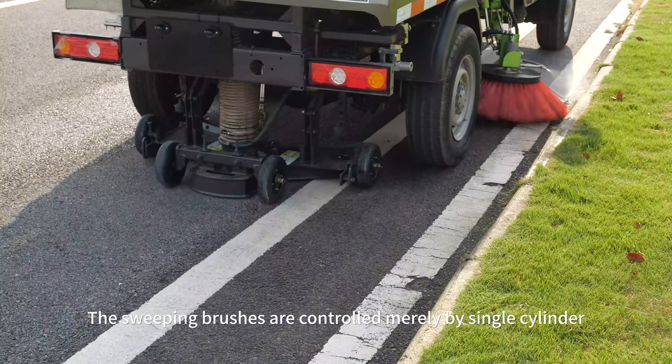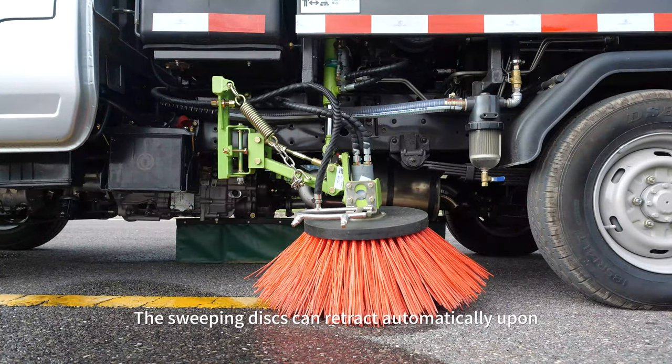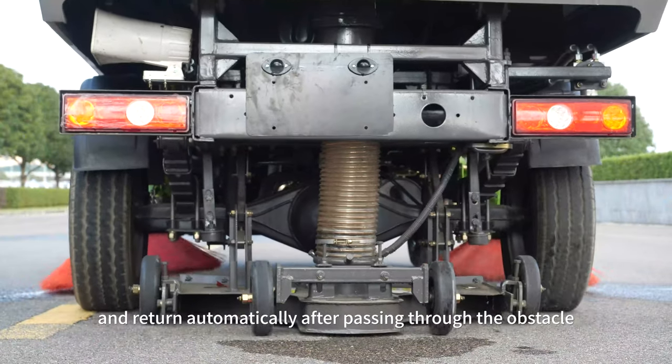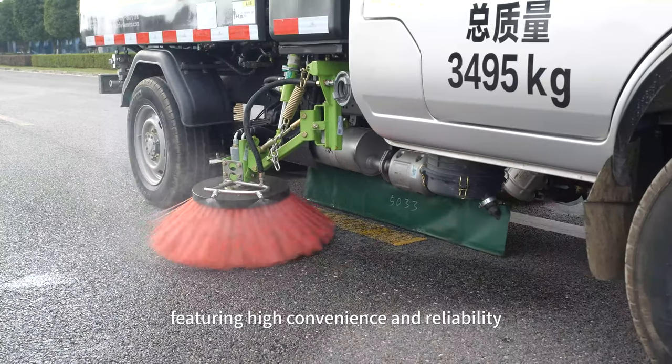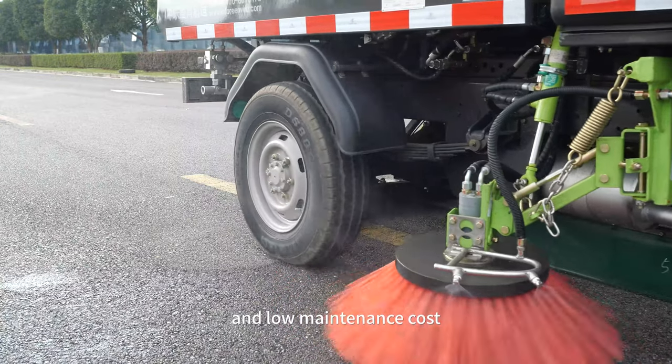The sweeping brushes are controlled by a single cylinder. The sweeping discs can retract automatically upon collision with any obstacle and return automatically after passing through the obstacle, featuring high convenience and reliability, good obstacle avoidance performance, and low maintenance cost.